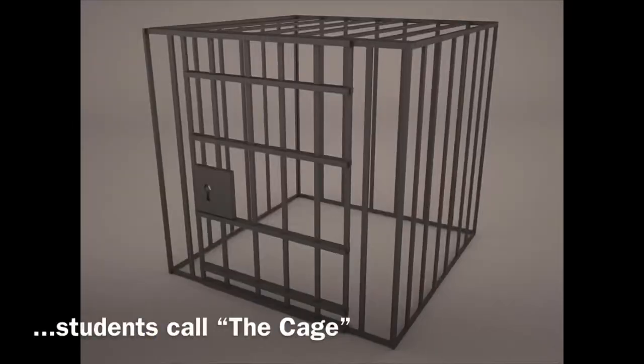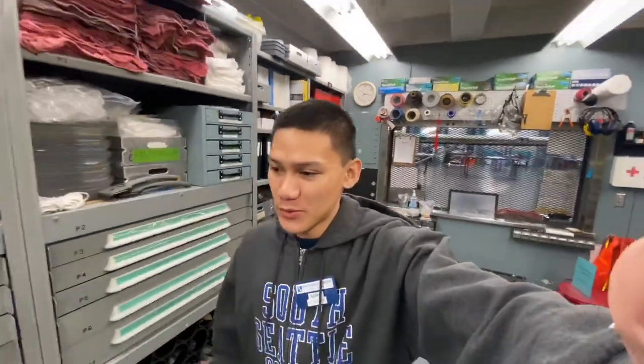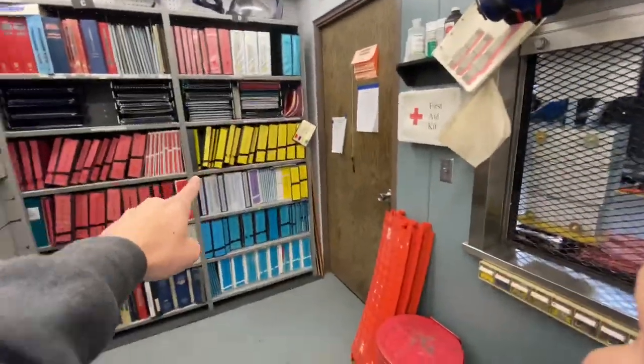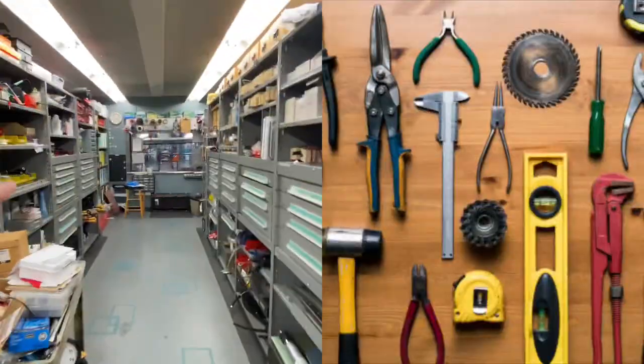This is what students call the cage or tool room. This is where they get tools — they borrow tools from here and I give them as long as they give me chits. Chits are the ones that look like this, in exchange for tools or manuals. These are manuals right there and we have tons of tools over here. That's basically my job.